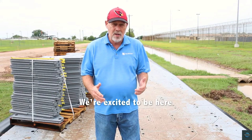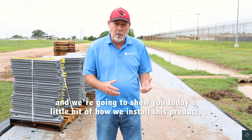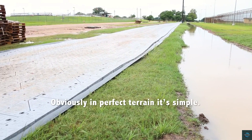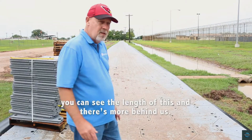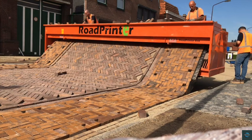Number four: Eye Track. Eye Track is a robust, versatile temporary matting system designed to withstand heavy loads on challenging terrain. Composed of interlocking panels, it quickly transforms soft ground into a stable, accessible surface. Ideal for construction sites, events, and emergency situations, Eye Track is lightweight, easy to install, and offers excellent traction and load-bearing capacity.